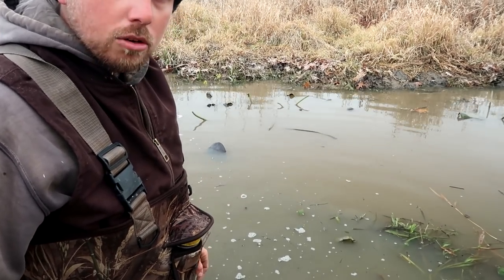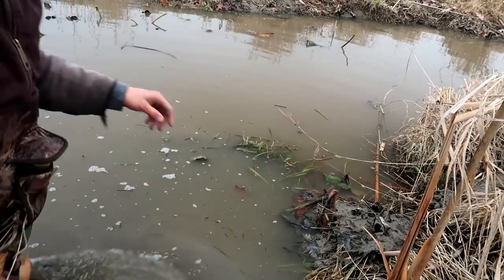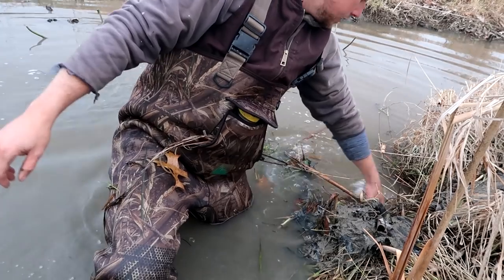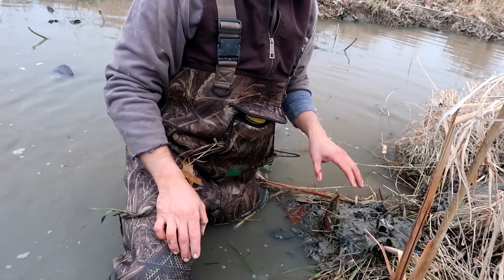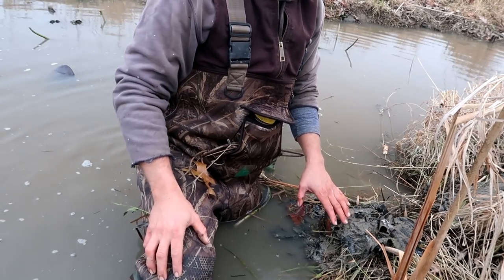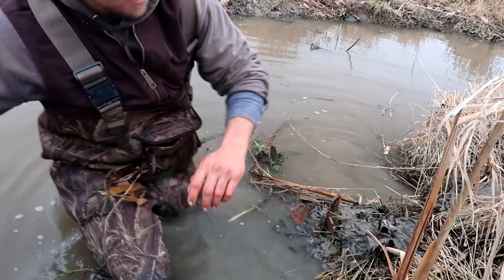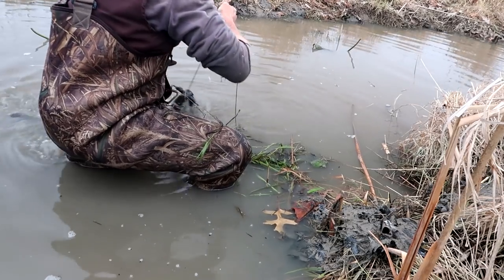Right there — that looks like a big old beaver tail. Right here was the set, and naturally the trap is gone. What's interesting is there's more mud right here — like a counter caster mound — and this was not here yesterday when I made this set. That tells me there was more activity after the catch was made. Let's find the cable and see what this guy actually is. Decided this tail is going to be a stud.